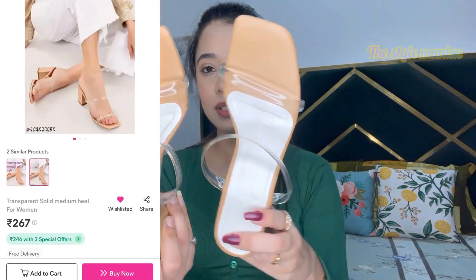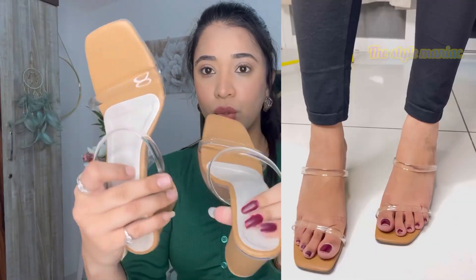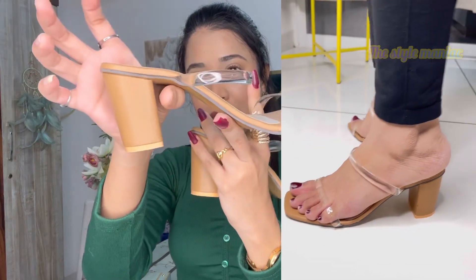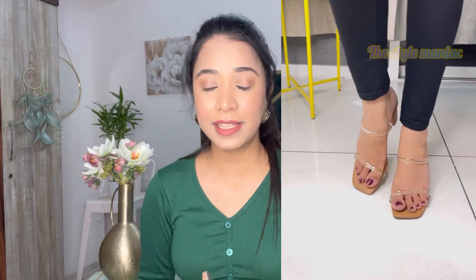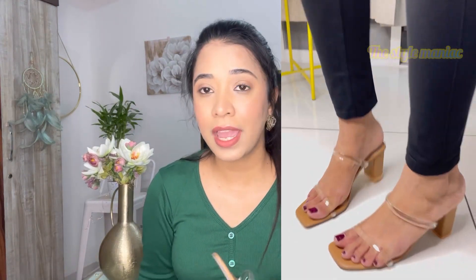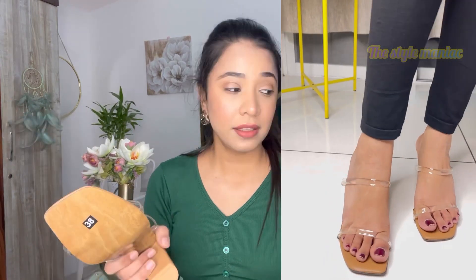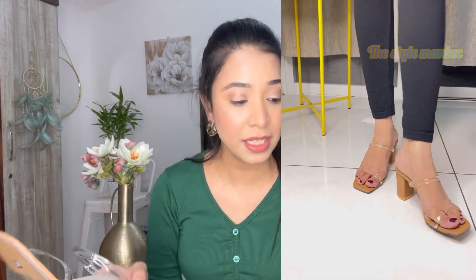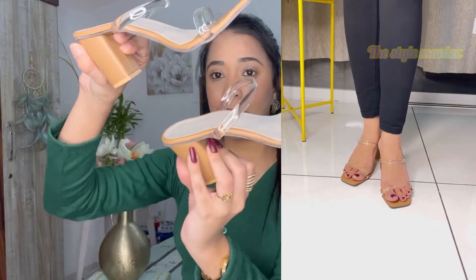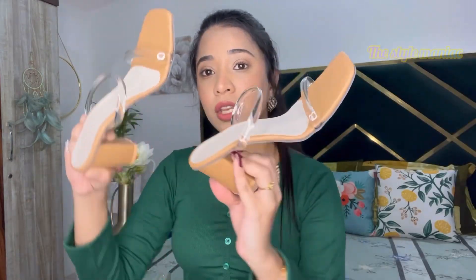Next I will show you an affordable heel — one you could wear to your office or college for regular wear. This one is a transparent block heel with some straps in a nude color. This is approximately 200 rupees. The quality is decent — I won't say it is very good, but comparing it with others at 200 to 250 rupees, it is amazing, so you can go for it without even thinking.